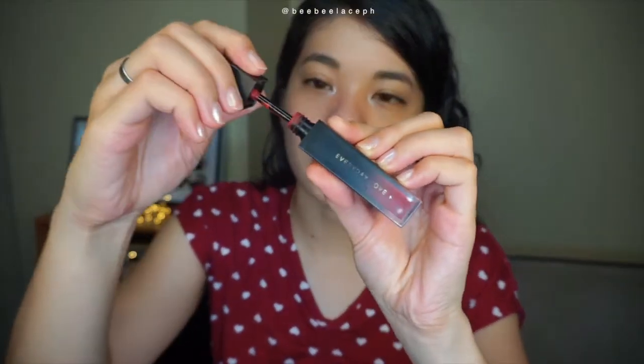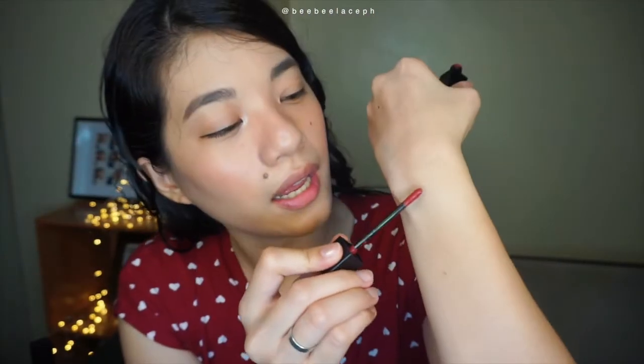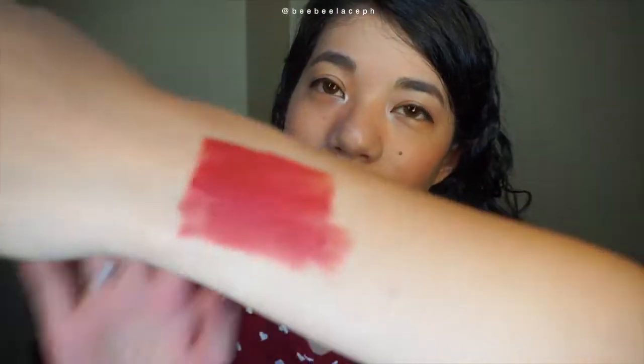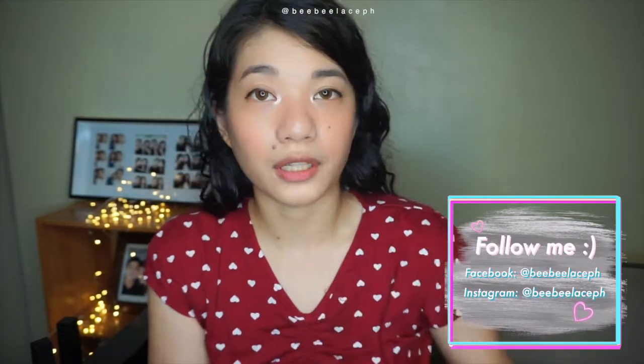Here is the shade She Wonders. It comes in a doe foot applicator. I've used it so much already. The scent is so subtle, almost nothing, which I appreciate because it makes you focus on the product even more — and it doesn't smell bad. But the color is just so pretty. This is actually my favorite for drunk blush lately — I use it as a drunk blush because it blends beautifully on the skin as well, which I will show you in a bit. But let's put this on the lips first.